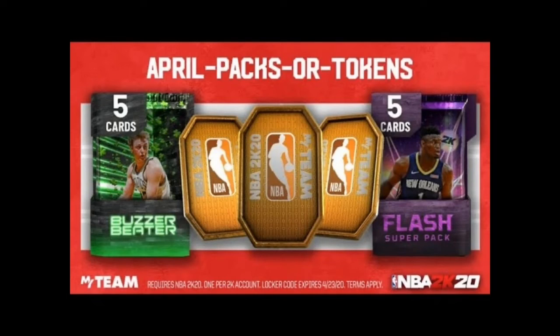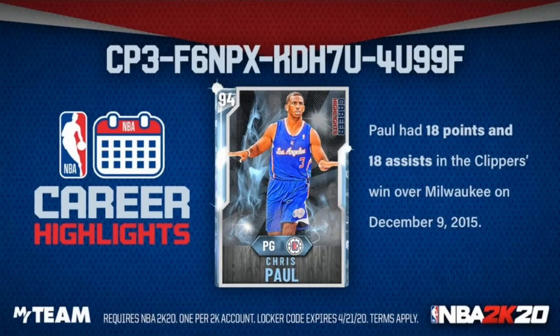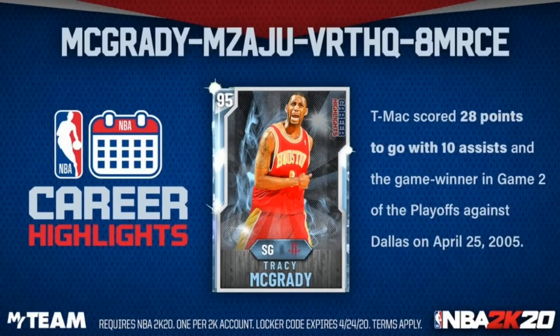Now going into the fifth locker code, this is a 63-character code that ends April 21st for a free chance to win a diamond CP3. This card is going to be good for a budget team. And coming in at number six, we got the one and only Tracy McGrady. This is also a good locker code for anybody that has a budget team.